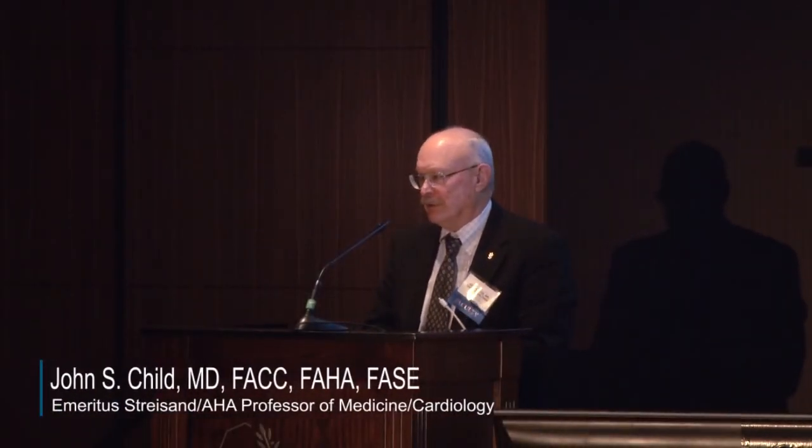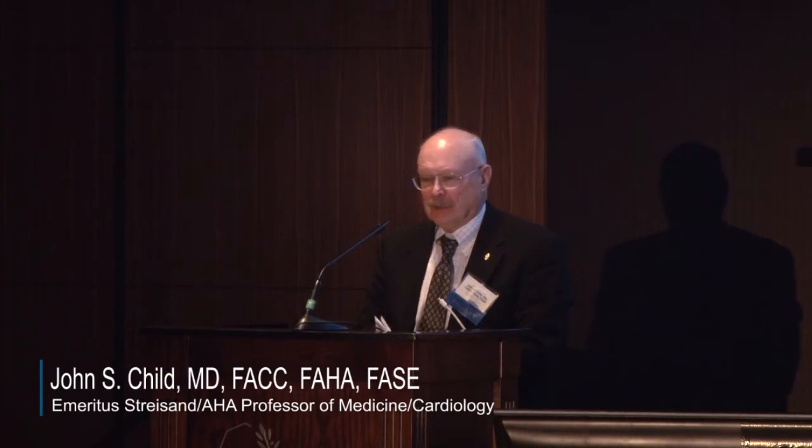Dr. Moore, associate professor of pediatrics and one of the key long-term folks who's been an EP consultant for the Adult Congenital Heart Disease Center.